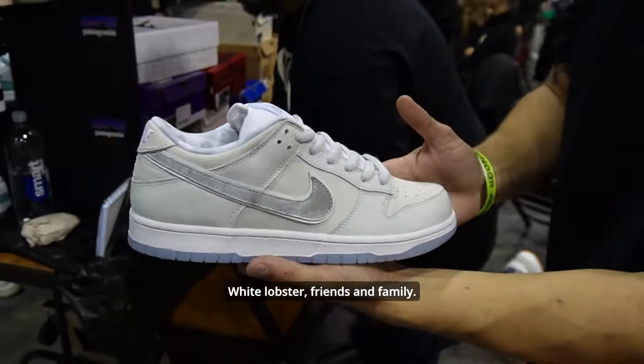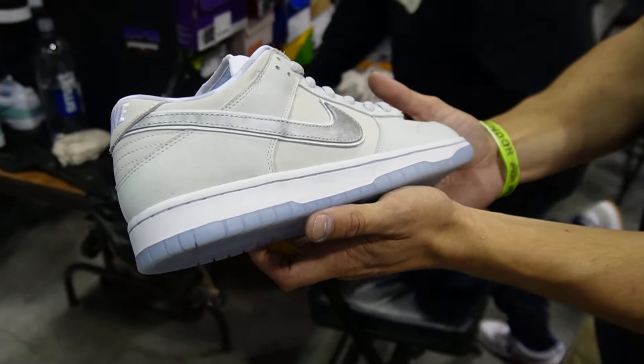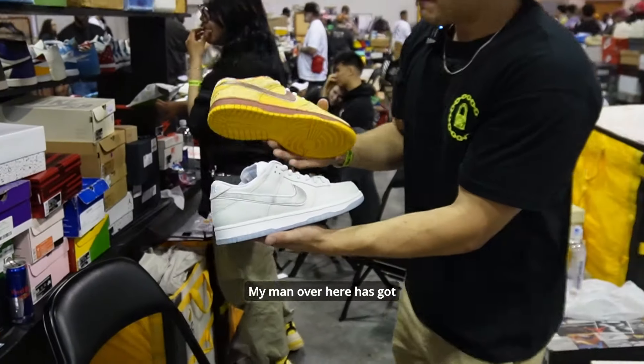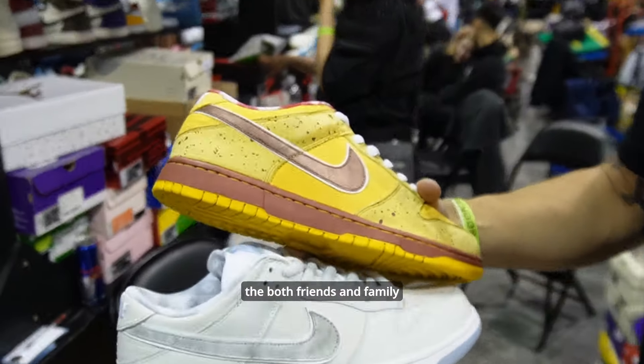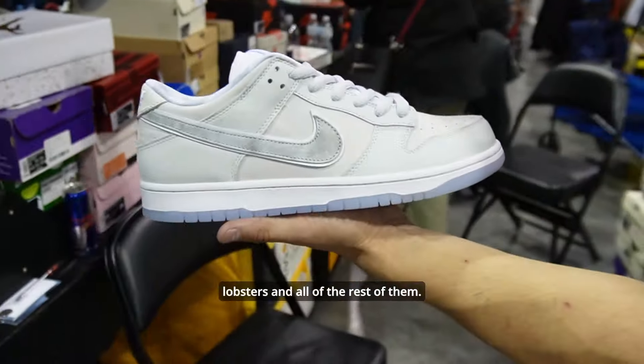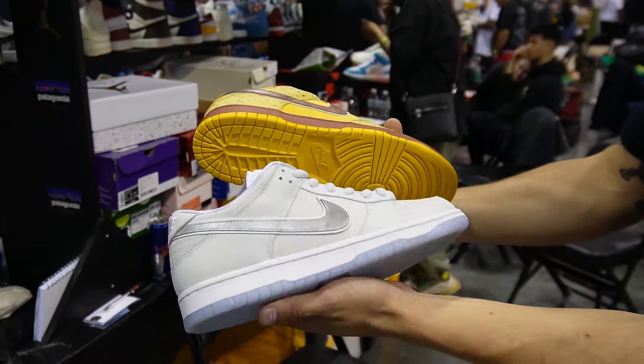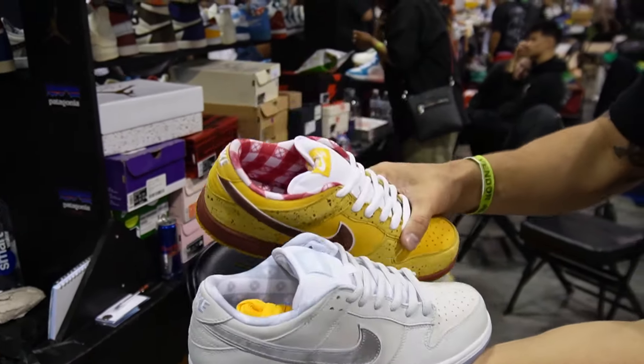White Lobster, Friends and Family — look at that. My man over here has got both Friends and Family Lobsters and all the rest of them. Absolutely crazy — look at that. You don't see that.